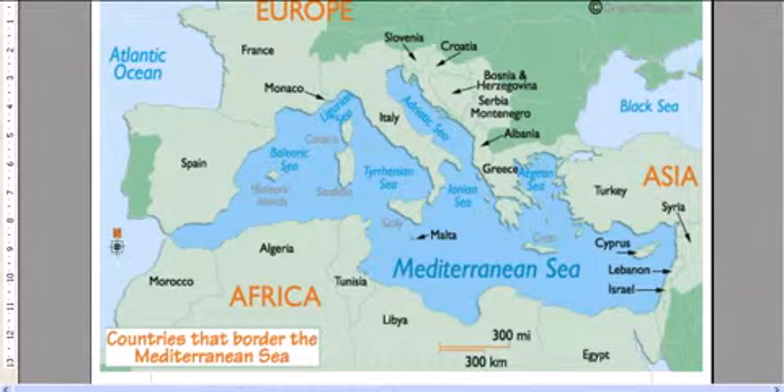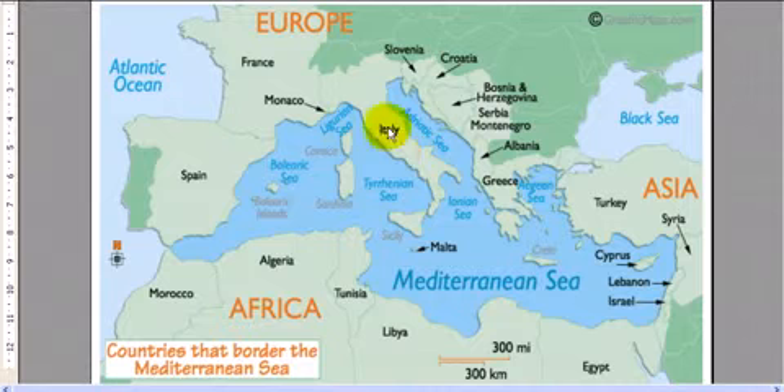More accurately, it's those 16 countries that you can see surrounding the Mediterranean Sea — many including Malta, Italy, Greece, Turkey, and all of these countries in the northern part of Africa, and of course Spain.